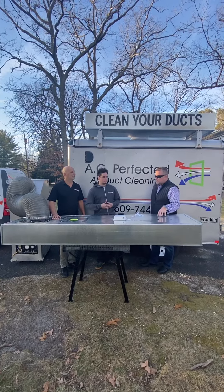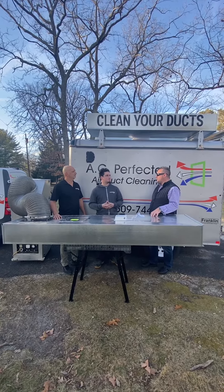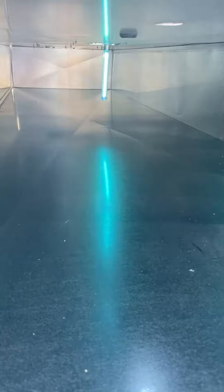So we're going to check out a demo here real quick and see how they actually clean it out. And then we're going to show the UV light afterwards so people can see. It's crazy how clean it is.